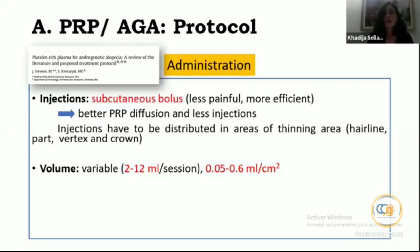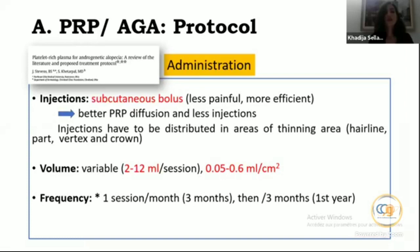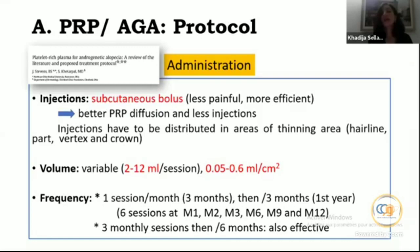The volume is variable: 2 to 12 milliliters per session across studies. For frequency, one session per month for three months then every three months for the first year has been suggested. Three monthly sessions followed by every six months has also shown effectiveness.